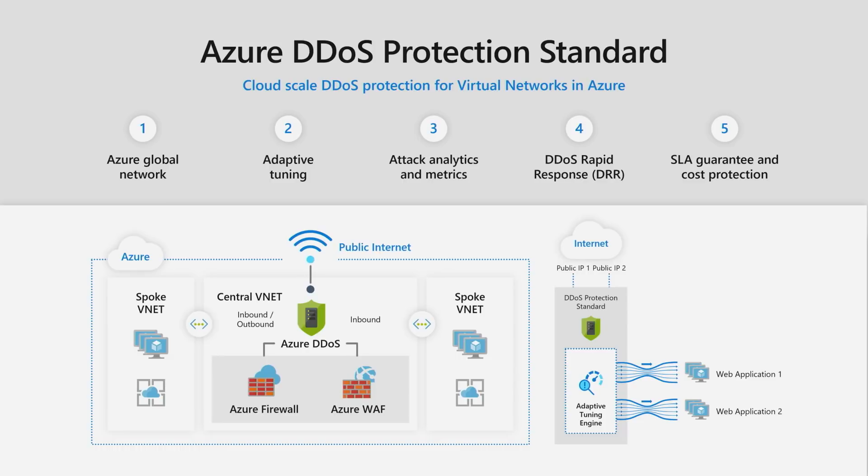A couple of features to highlight: first, we leverage the global scale of Azure networking, meaning that as we continue deploying data centers, we grow our worldwide mitigation capacity. The DDoS service currently has over 30 terabits of mitigation capacity, which means we can mitigate attacks far more frequently and handle multiple significant-volume attacks simultaneously.